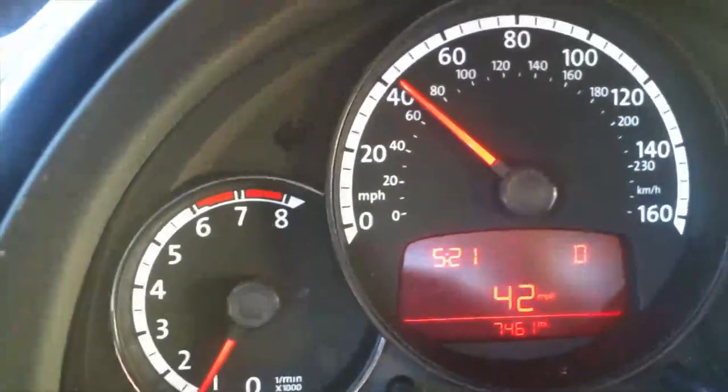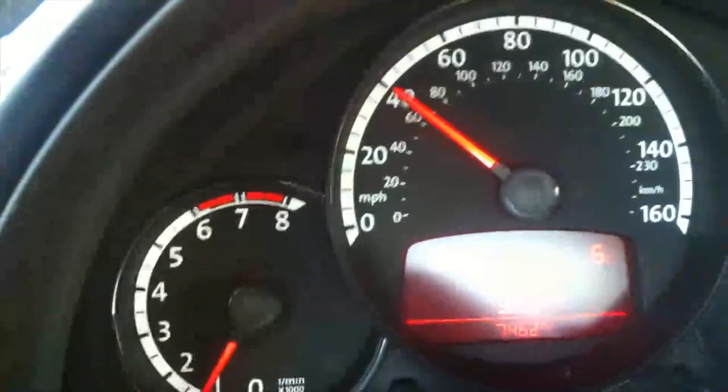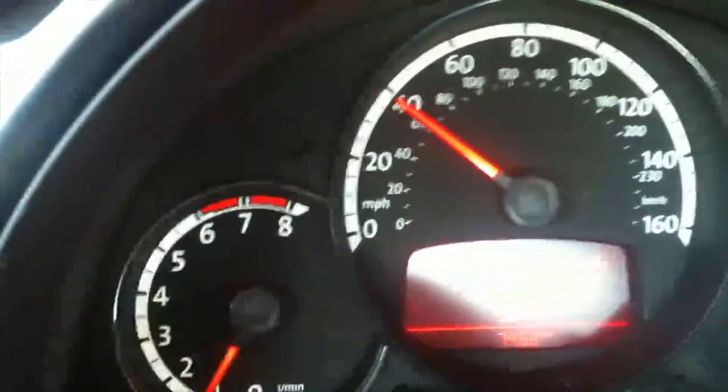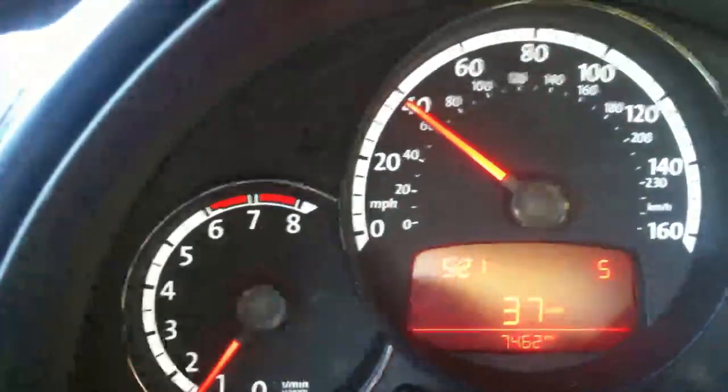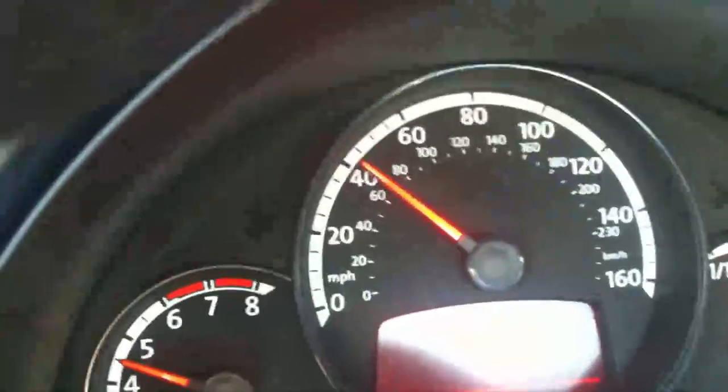You can see on the display that 'D' means it's in drive. Now I'm switching to manual mode — it's a six-speed. I can shift down: five, four, three — the engine revs a bit more. I slow down, get into second, then accelerate back up through third and fourth.